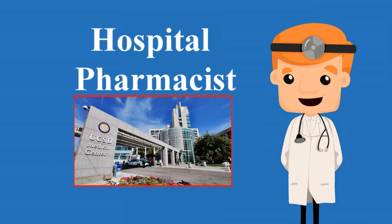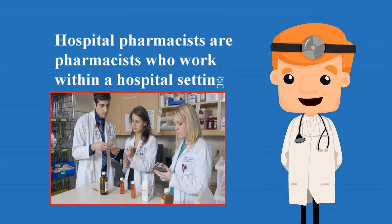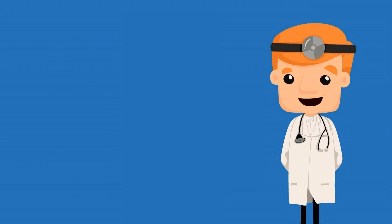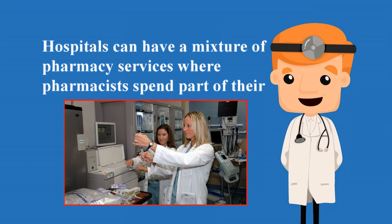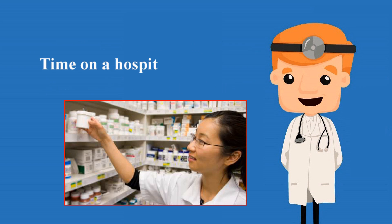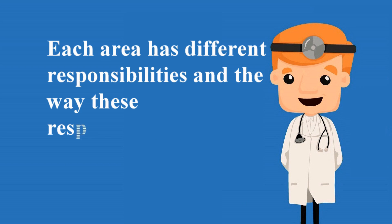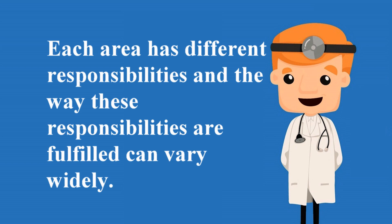Hospital pharmacists work within a hospital setting. This can look very different depending on the type of hospital and magnitude of pharmacy program. Hospitals can have a mixture of pharmacy services, where pharmacists spend part of their time on a hospital floor and part in the central pharmacy. Each area has different responsibilities, and the way these responsibilities are fulfilled can vary widely.